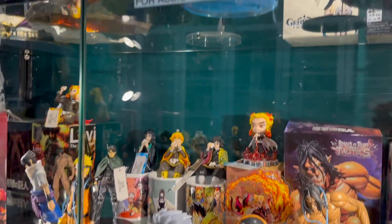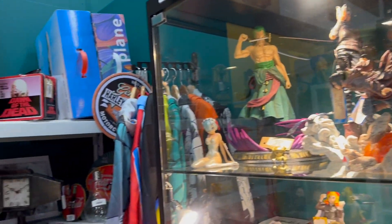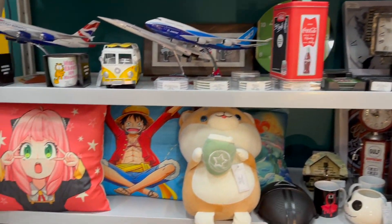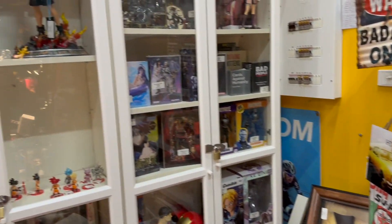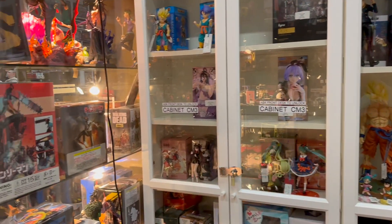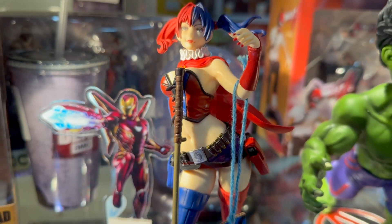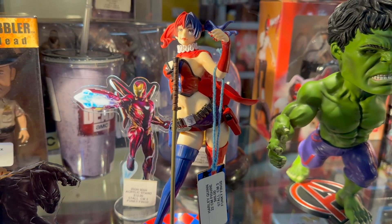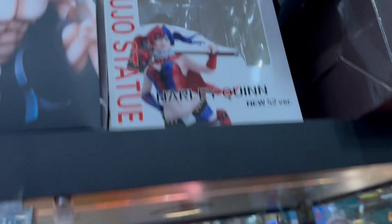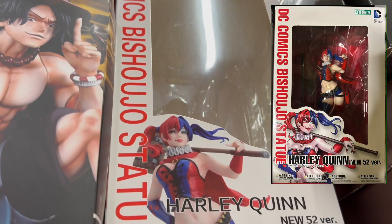This stall had heaps of anime stuff and all these statues were surprisingly cheap. Then you find out the reason they're cheap is because they're fake. The reason I discovered this is because I've got this Harley Quinn statue from Kotobukiya — it looks decent but just a little bit off. When you look at the box up here you can tell it's fake — completely different. That box is fake as anything.